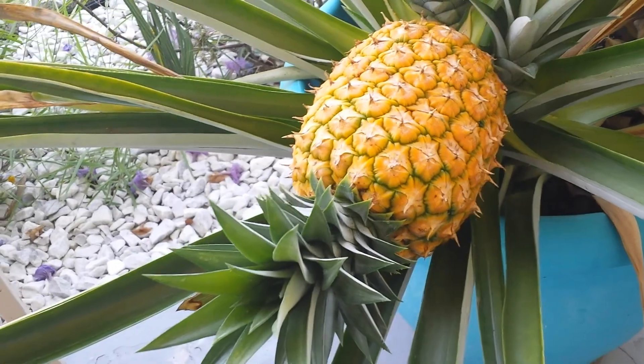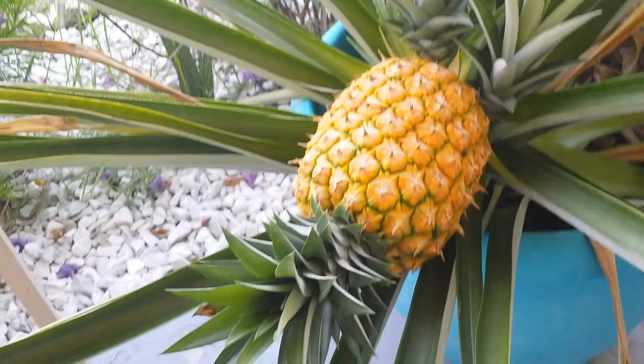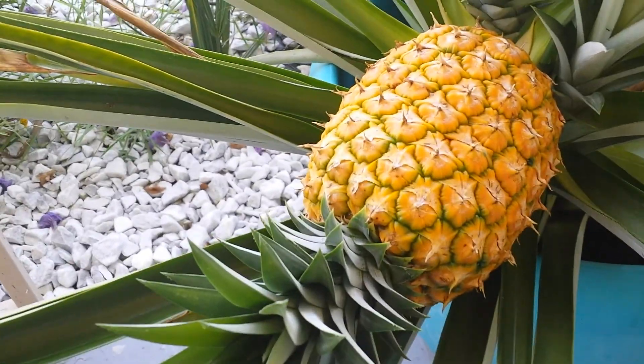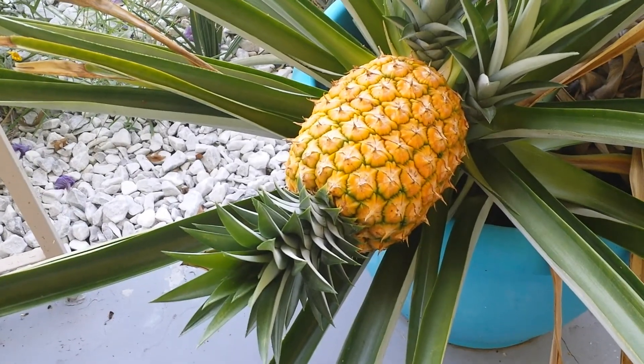I don't know what we're going to do with all of our pineapples, but I thought you might like to see this. I hope everyone is doing well and I hope you have a great day. Thank you for watching.